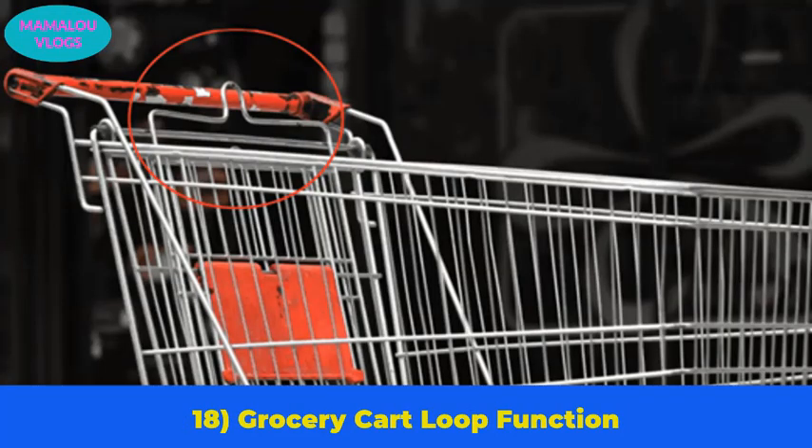Number 18: the grocery cart loop function. Sometimes fragile items in a grocery cart get broken. There are loops that frame the fold-out section of the cart, and that fold-out section is specifically designed for fragile items such as bread and eggs.